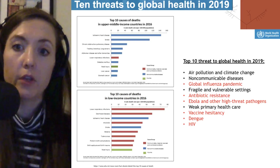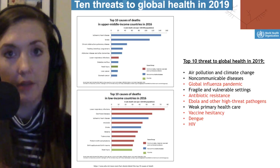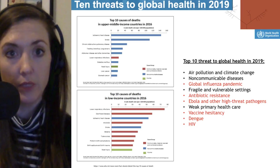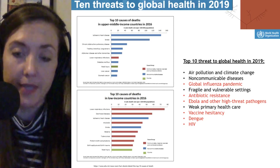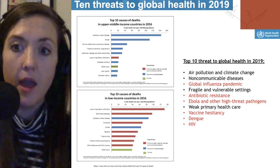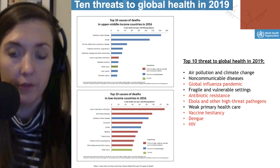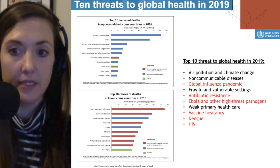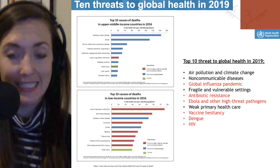Looking at the top 10 threats — linked below the presentation — six of the top ten have to do with some sort of infectious disease, highlighted in red: global influenza pandemic, antibiotic resistance, Ebola and other high-threat pathogens, vaccine hesitancy, dengue, and HIV.